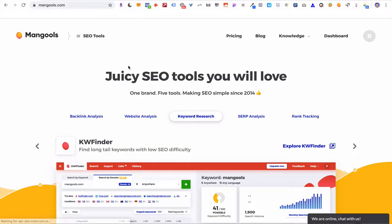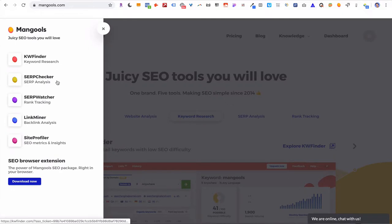Before we dive in, let's take a look at the tools we're going to be using today to get to page one of Google. The first tool is called Mangools — these are SEO tools to help you speed up your SEO process. Click on the tools and you can see there are actually five tools built into this program: keyword research, keyword finder, a way to analyze Google search result pages, rank tracking, backlink analysis, and metrics and insights via Site Profiler. I've used a lot of SEO and keyword research tools — this one's my favorite by far.